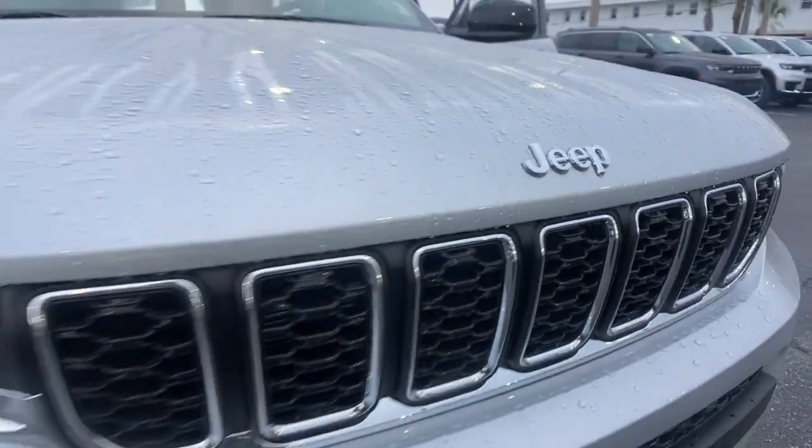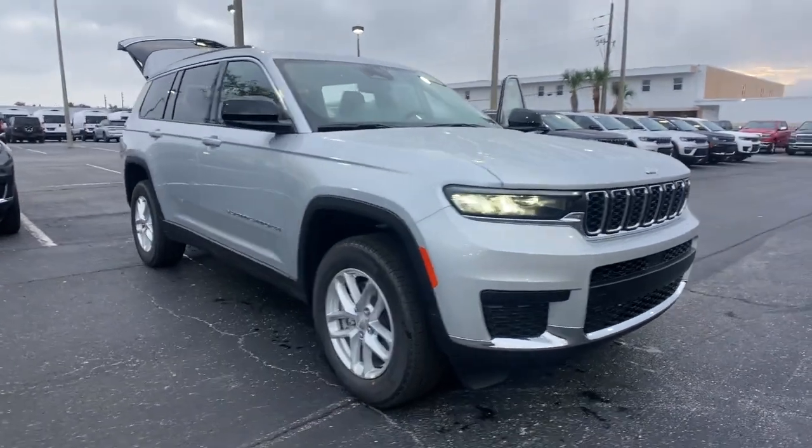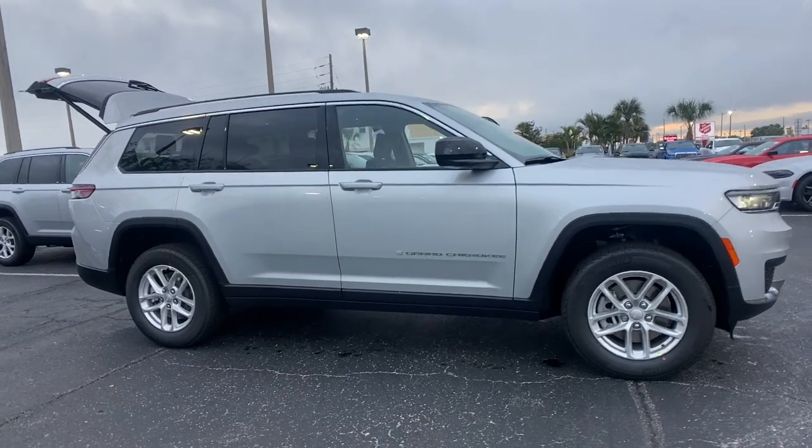Introducing the 2022 Jeep Grand Cherokee. The Grand Cherokee keeps you safe, connected, and entertained while you explore your world in confidence and refined luxury.